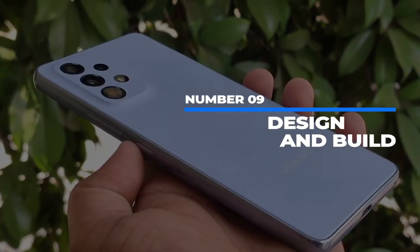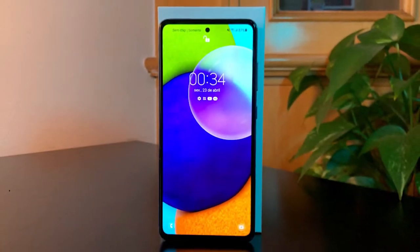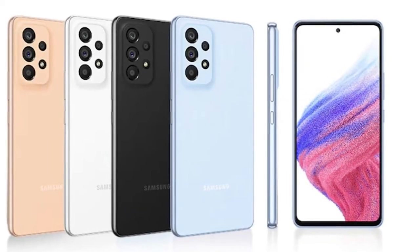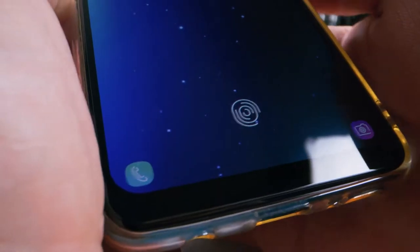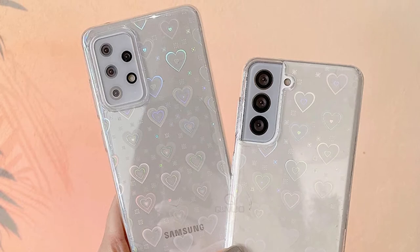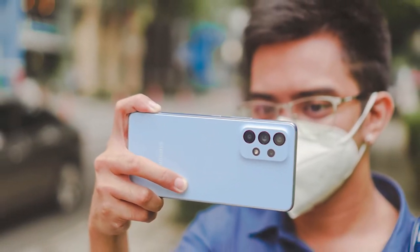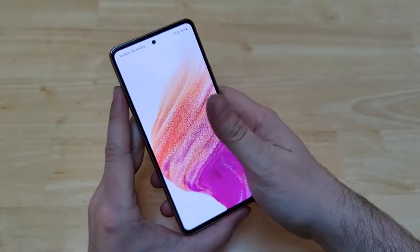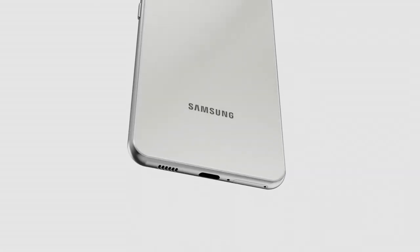Number 9: Design and Build. Not much seems to have changed between the Samsung Galaxy A53 5G and the Galaxy A52 from 2021. There are four colors to choose from — blue, black, peach, and white. The phone's polycarbonate backside is scratch-resistant and prevents fingerprints from adhering to it. The A53 is a 6.5-inch phone, slightly larger than the S22 and the Google Pixel 6a. Due to its flat corners, the phone is comfortable in the hand at just 189 grams. Overall, there's nothing too surprising or disappointing here.